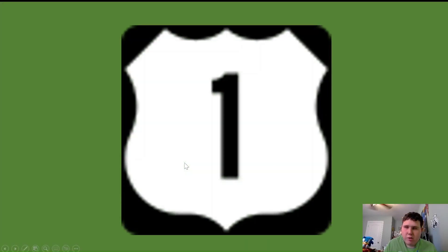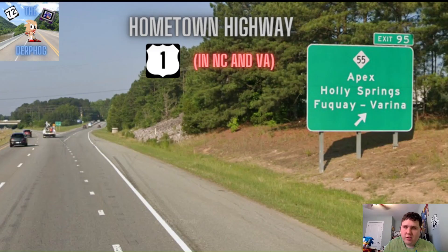We're going local on US-1! Alright everyone, today I am doing US-1 here in North Carolina and Virginia. The reason I'm just doing US-1 in North Carolina and Virginia is because I live along the US-1 corridor, and I used to live in Virginia along US-1. So today I'm going to be sharing with you a whole bunch of fun places that you can visit if you're ever on US-1 here in the Raleigh area, and along a couple other places up in the Fredericksburg area. So let's get started with US-1!